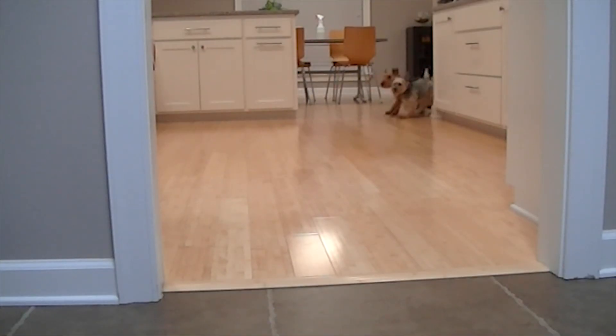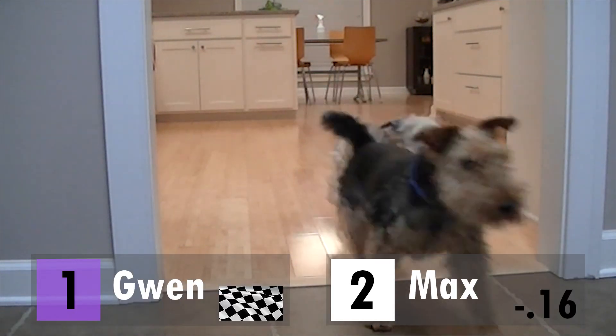In the first race, Max gets off to a great start, comes around the corner, and gives up just a little bit — loses a little traction. Gwen wins.